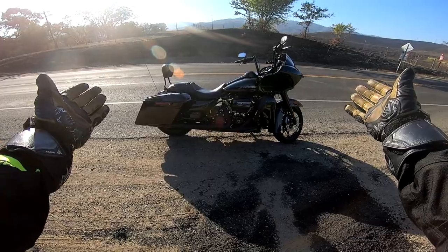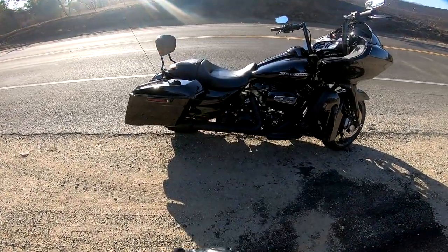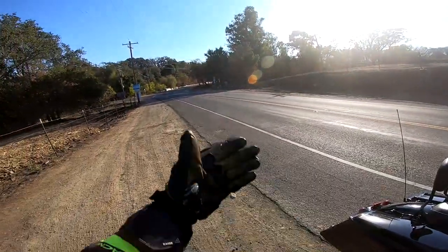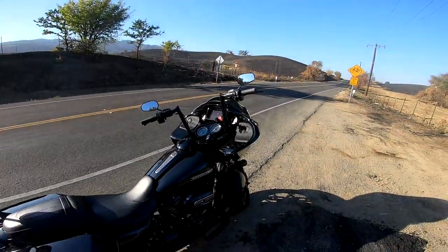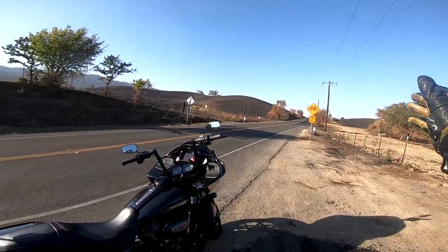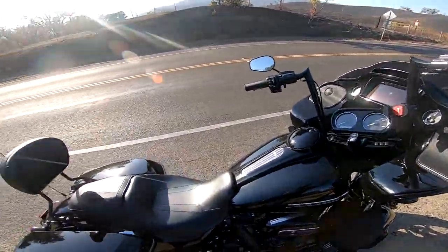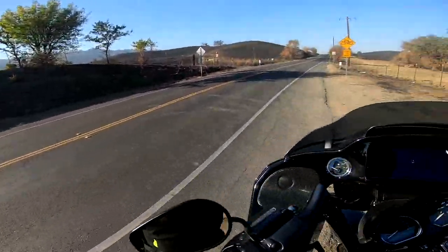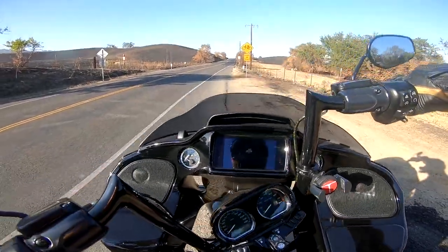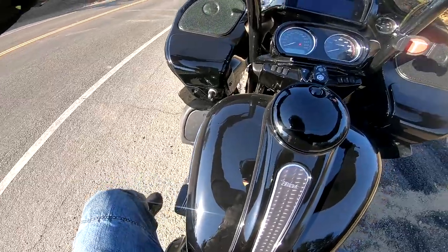All right, so here we are — the 2020 Road Glide Special. Nice little ride down the highway, a little cruising ride. We're on Pheasant Hill Road. Unfortunately, this is the road where, in Vacaville, the big fires were. If you guys are familiar with the big fire back in August — the LNU fire — this is the side of the fire that came into Vacaville.